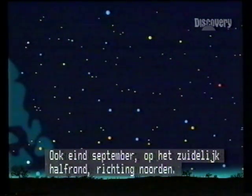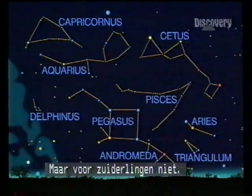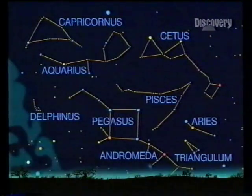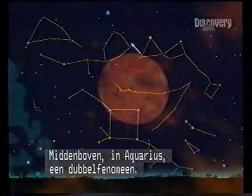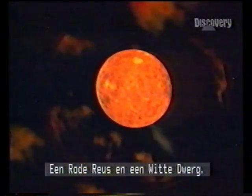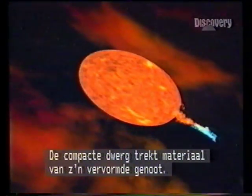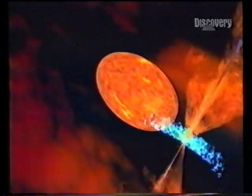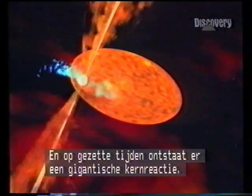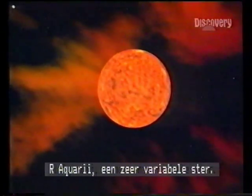It's still late September, but we're now in the southern hemisphere looking north, and it's spring. To northerners, the constellations look upside down, but to southerners they are the right way up. Top centre, in Aquarius, a double act: a red giant and a white dwarf. The hapless giant heaving and blowing, the dense dwarf tugging matter from its distorted companion. And periodically, a gigantic nuclear detonation. Our Aquari — a very variable star.